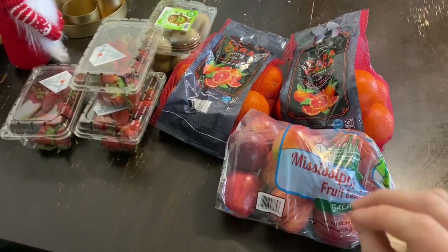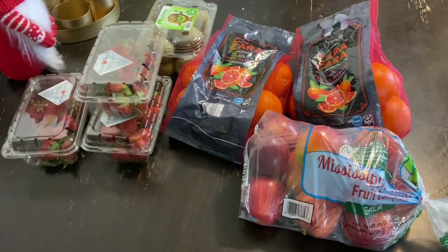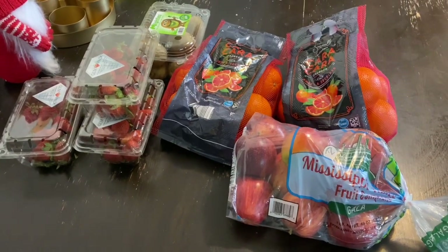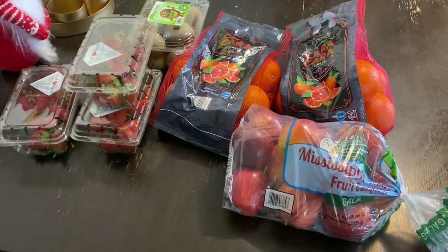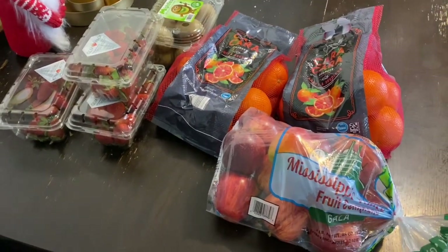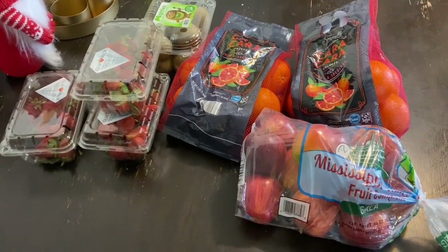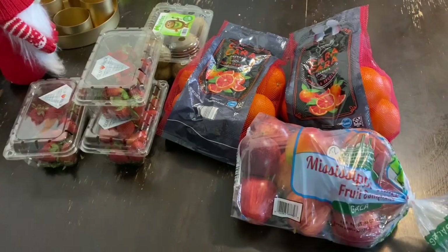We are lucky enough to have my parents here in town with us — they recently moved here to be closer to the kids and be more involved, so we've been super lucky. They were heading over to the next town where our local Aldi is, and they asked if there was anything they could pick up for me. I sent them a little list and they were kind enough to grab it and buy it for the kids. This is not included in my monthly budget because I didn't pay for it.